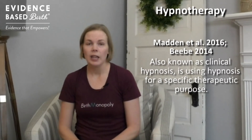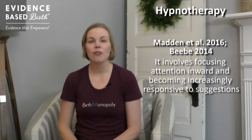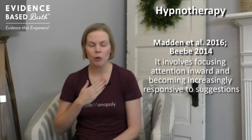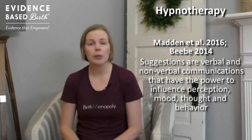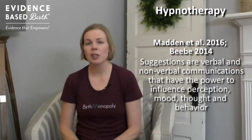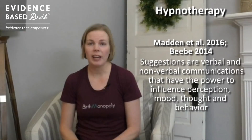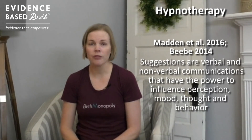Hypnotherapy or clinical hypnosis is using hypnosis for a specific medical purpose. Hypnosis is simply a way of altering your conscious awareness. It involves focusing your attention inward and becoming increasingly responsive to suggestions. Suggestions are communications that can be verbal or nonverbal, and these communications have the power to affect your perceptions, your mood, or your thoughts or feelings.